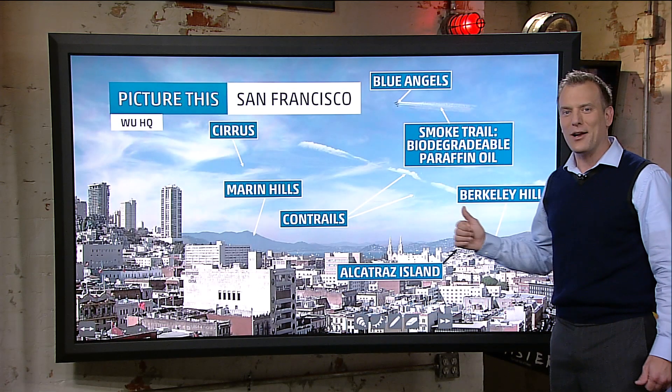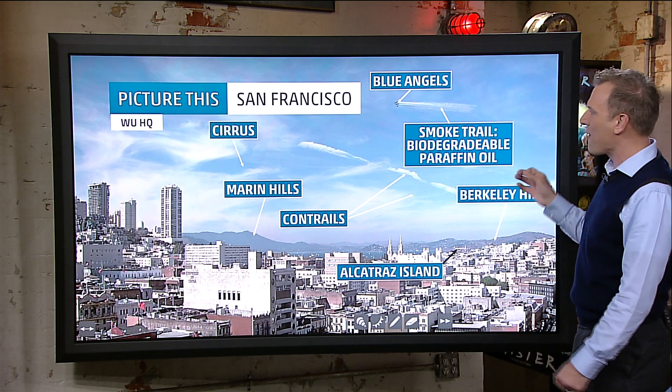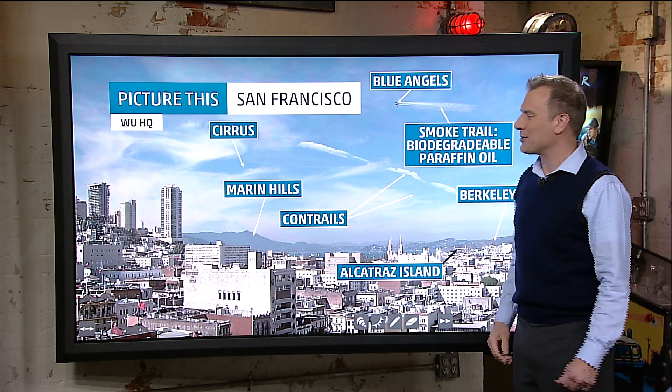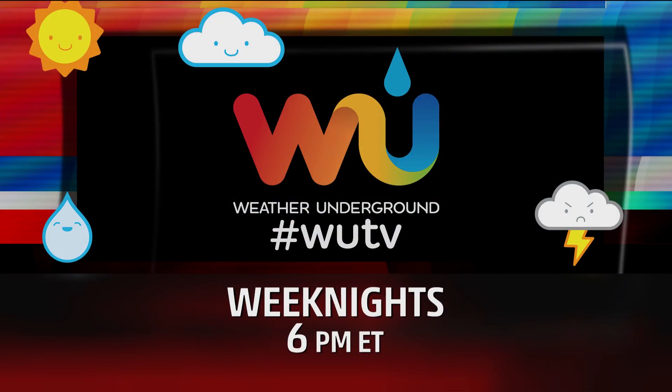They actually can hit a switch and click on the smoke trails — it's actually made from biodegradable paraffin oil. Awesome view with the Blue Angels in town over a gorgeous San Francisco Bay. Go ahead and click like right now, and we'll see you on Weather Underground each weeknight 6 to 8 p.m.